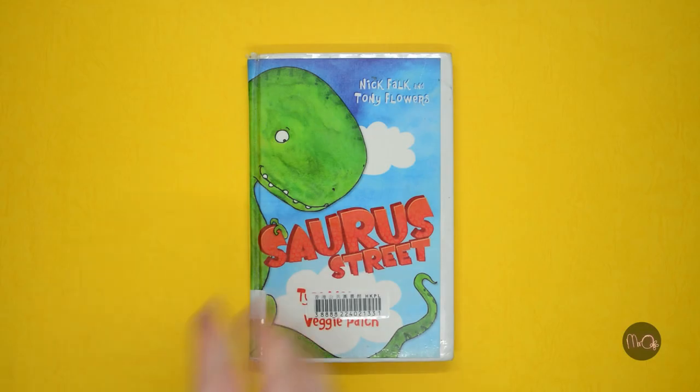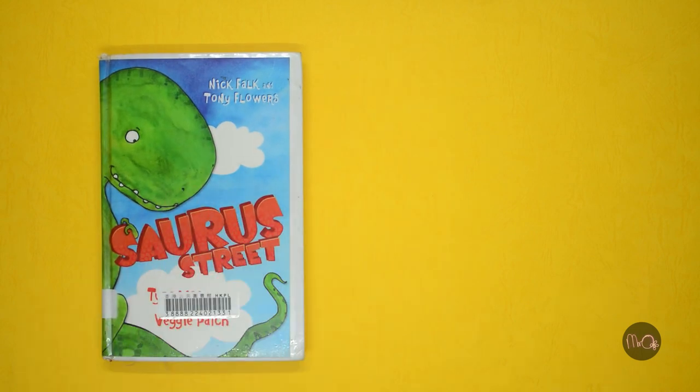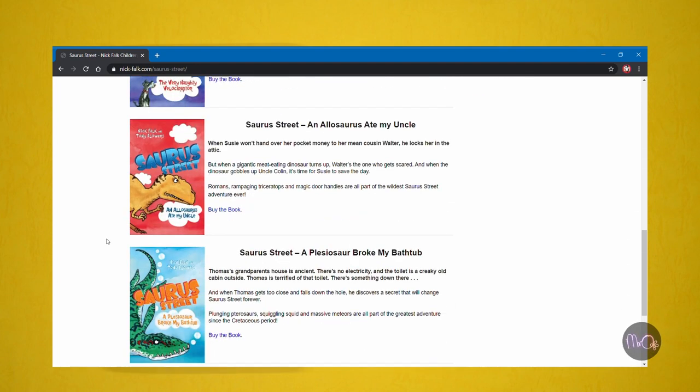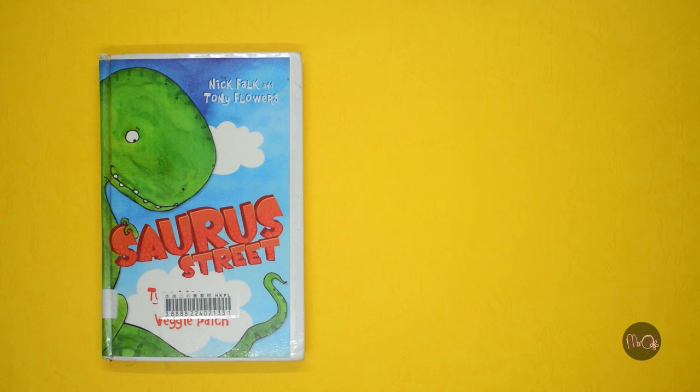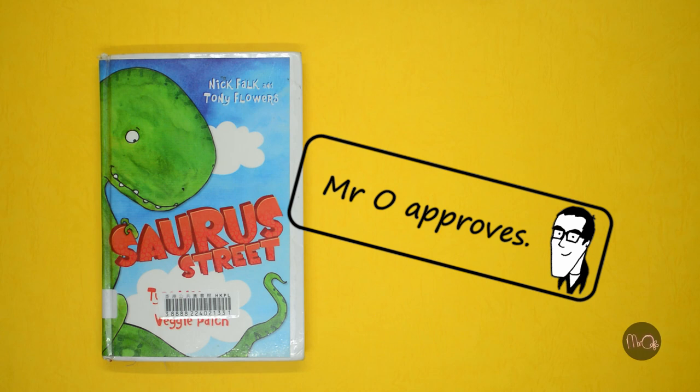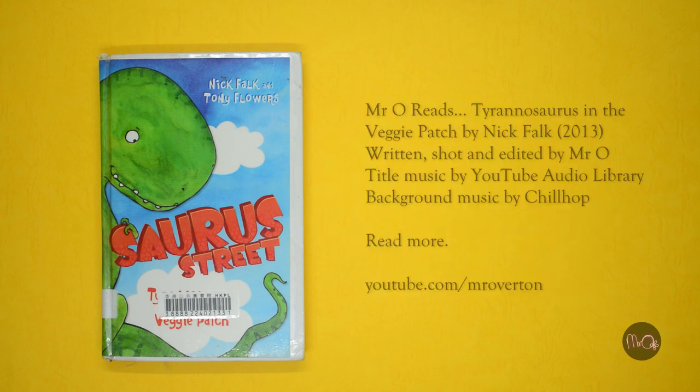This book is mostly easy to read, with some challenging parts too. There are six books in the series. I would recommend it to anyone who is starting to read chapter books in English, or anyone who likes dinosaurs. Mr. O approves of Tyrannosaurus in the Veggie Patch!